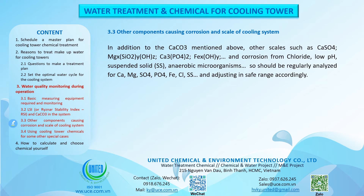Other components causing corrosion and scale of cooling systems: in addition to CaCO3, other scales include CaSO4, MgX(OH), SiO2, Ca3(PO4)2, FeX(OH), and corrosion from chloride, low pH, suspended solids (SS), and anaerobic microorganisms. Therefore, Ca, Mg, SO4, PO4, Fe, Cl, and SS should be regularly analyzed and adjusted to safe ranges accordingly.